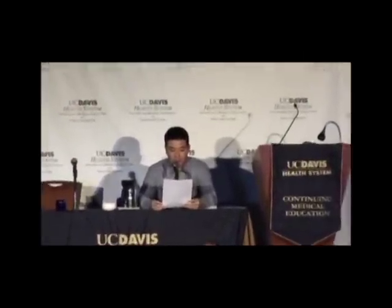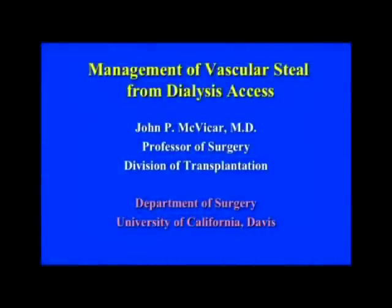Our next speaker is Dr. John McVicker from the surgery department. John is professor of surgery and his specialty is transplant surgery. He's going to be talking to us about management of vascular steal from dialysis access. Welcome, John.